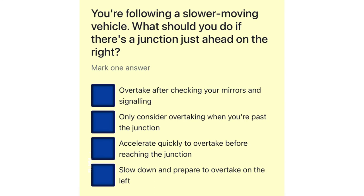You're following a slower moving vehicle. What should you do if there's a junction just ahead on the right? Overtake after checking your mirrors and signaling. Only consider overtaking when you're past the junction. Accelerate quickly to overtake before reaching the junction. Slow down and prepare to overtake on the left.